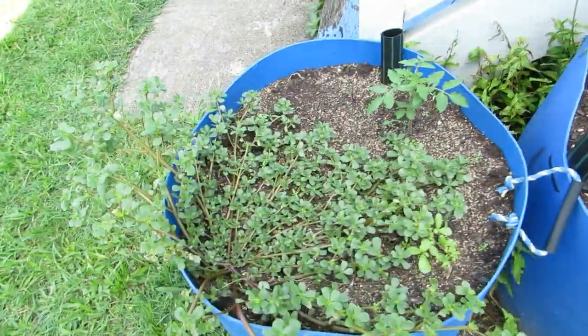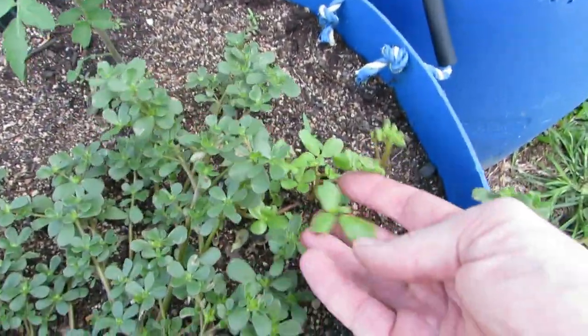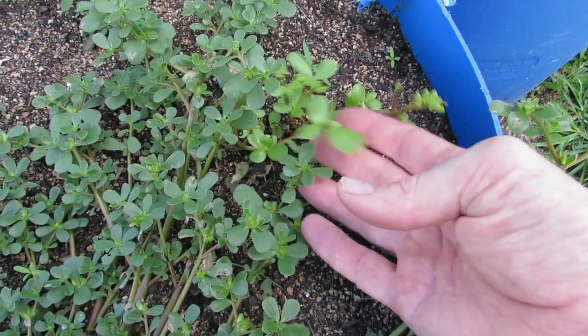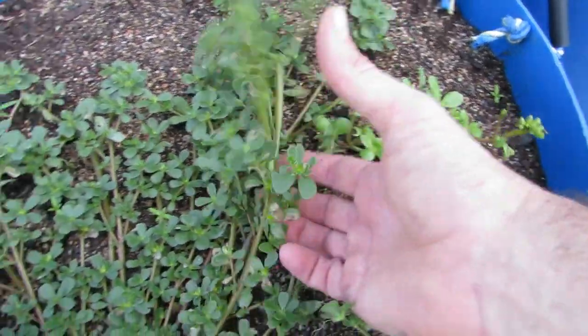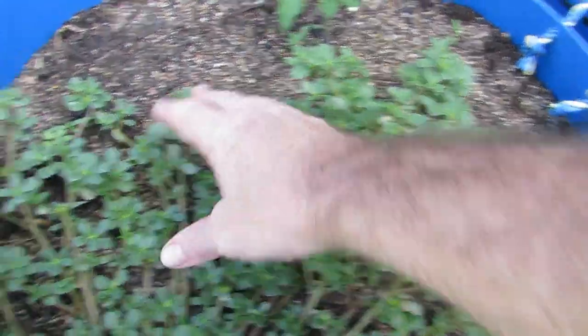Over in this one we have some volunteer purslane and I also have some golden purslane - this is a broader leaf cultivated variety. It's not doing too well in here where the wild one is, so just an interesting little comparison there.